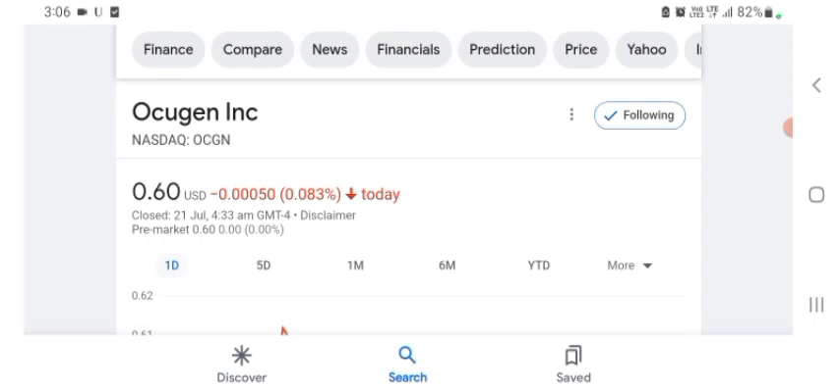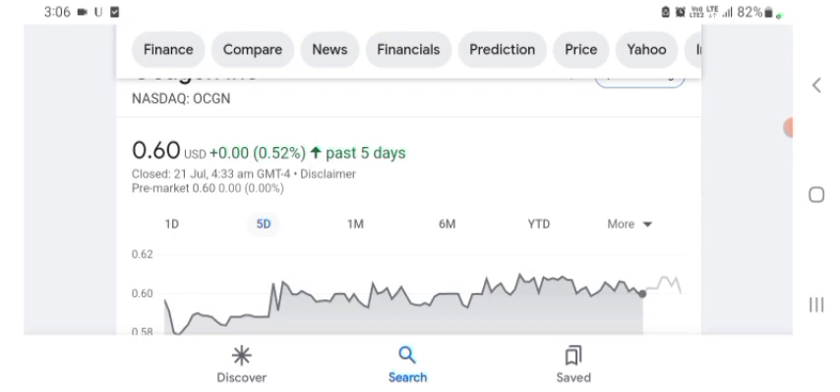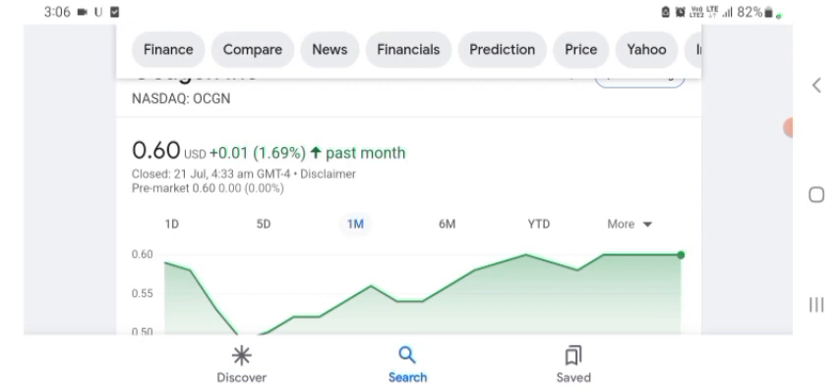It looks like they are doing things more related to technology. I am just here to take a look at the financials. The Oxygen stock was trading at $0.60 US dollar with 0.083% negative in a day. Five days before, the stock was trading at 0.52% positive in a day. We also see the stock was trading at 1.69% positive in a day one month before.